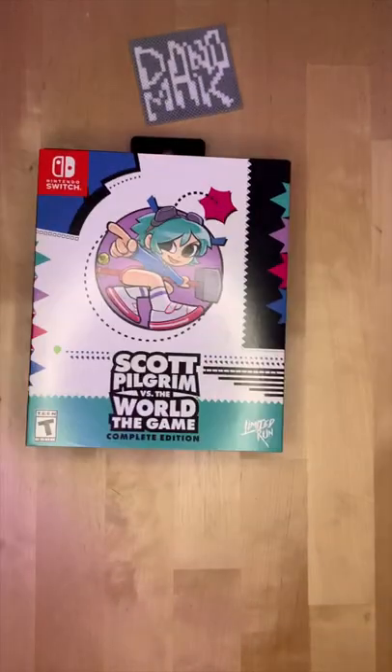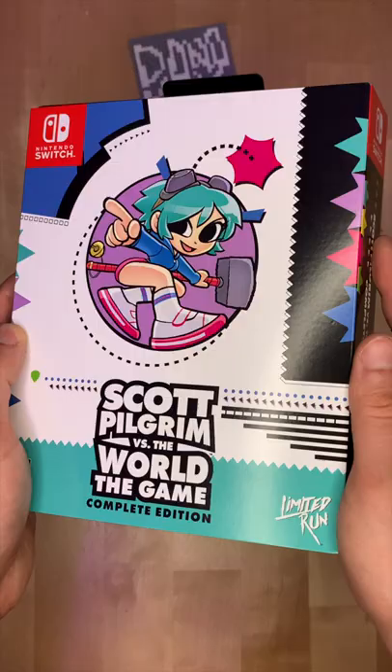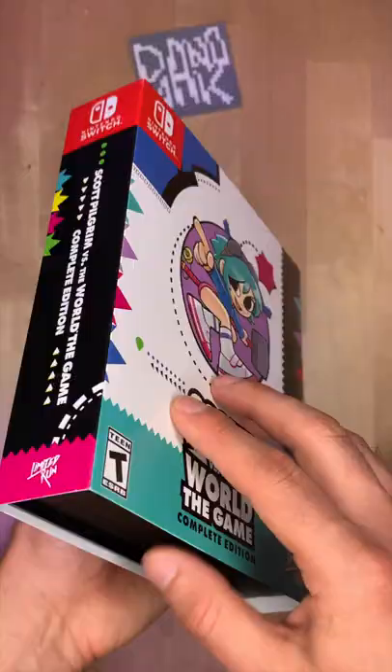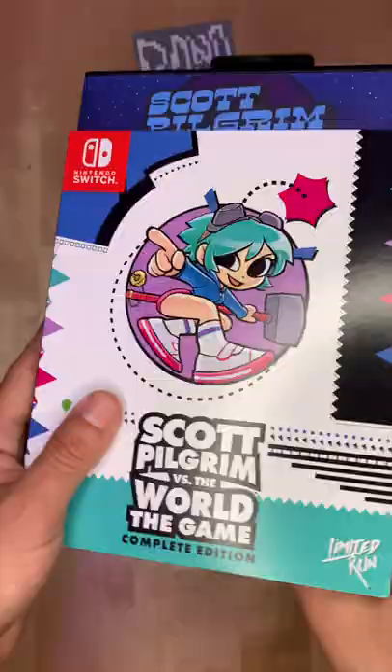This is Limited Run's physical edition of the Scott Pilgrim video game. The box art is heavily inspired by Sonic the Hedgehog — Ramona's even got little hedgehog spikes. This whole box follows Sonic the Hedgehog 2's aesthetic, and I am here for it. Take off the sleeve and we're presented with the Genesis box, which is quite reminiscent of what they were like in the old days.